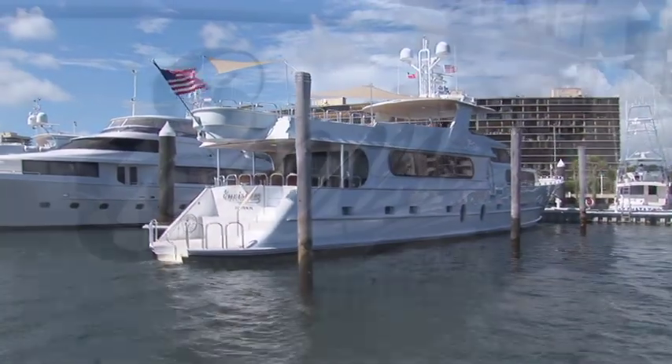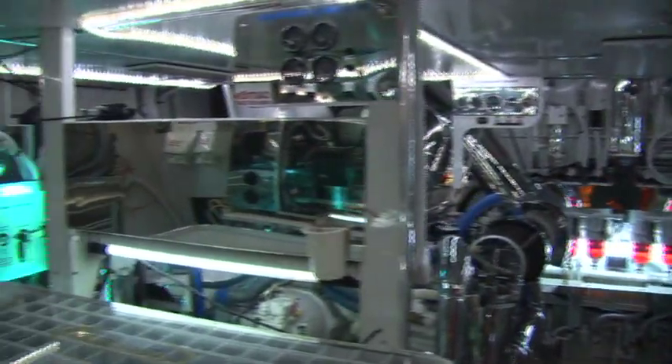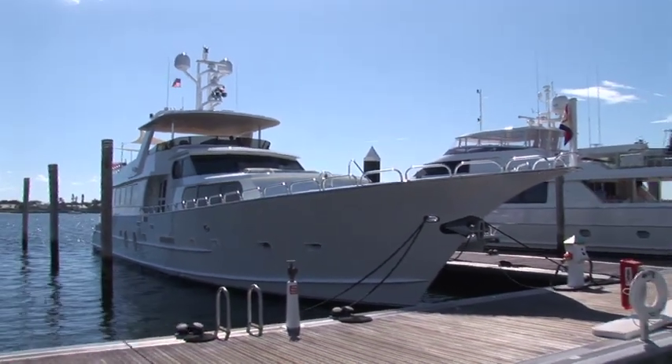The world's first enviro-friendly mega-yacht called the Envision is docked nearby and is a showcase for RGF's air, food, and water sanitation technology, and also serves as a platform for RGF corporate events and fundraising functions for local charities.